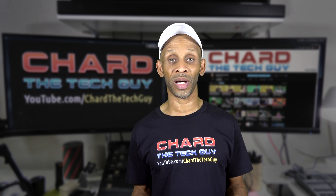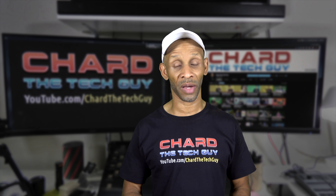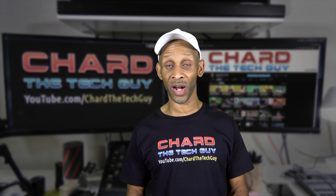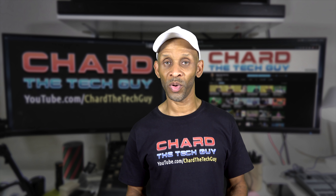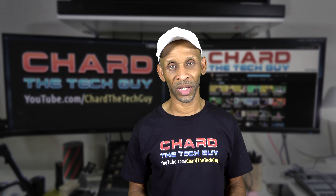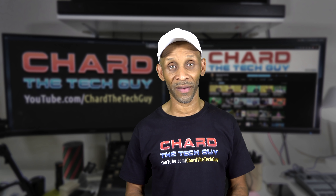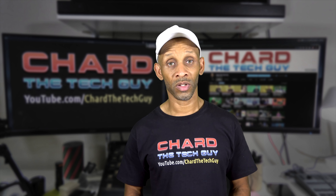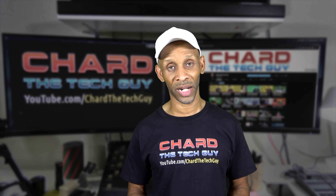If you were thinking about getting the Echo Spot, I think this is going to change your mind, because I believe Amazon is probably going to kill off the Echo Spot. This falls in a more comfortable price point compared to the $129 Echo Spot. I hesitated on the Spot because the round screen wasn't gelling with me, and I'm glad I did. Now that they've come out with the Echo Show 5, it's perfect — it'll fit right on my nightstand. I'm going to get one, put it through its paces, and give you my feedback.